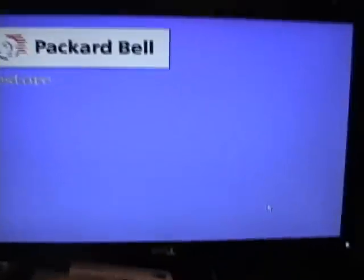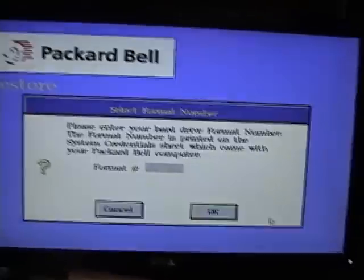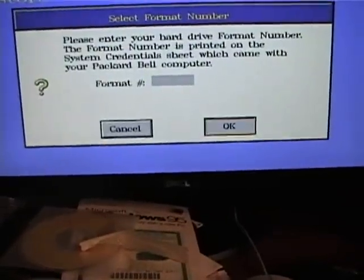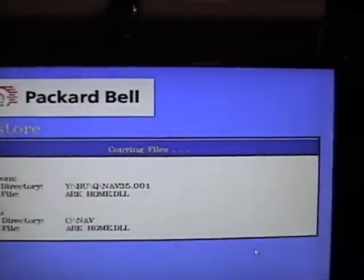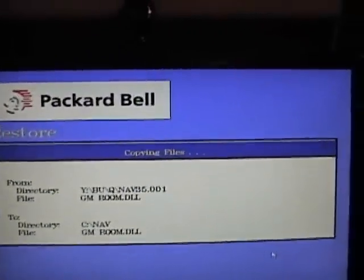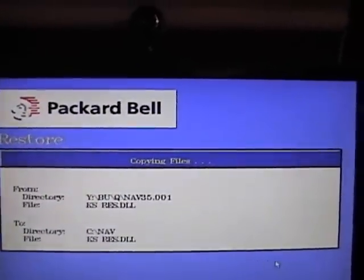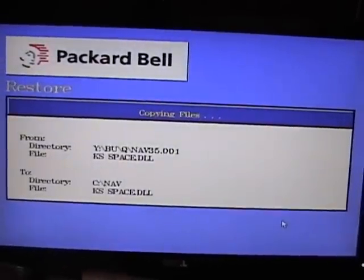Okay, we're back at the restore screen now. I don't have the hard drive format number so we'll just hit enter. Okay, this part will take a while. It's copying the files from the master CDs such as the programs like Navigator, Microsoft Works, the games, and most importantly Windows 95.